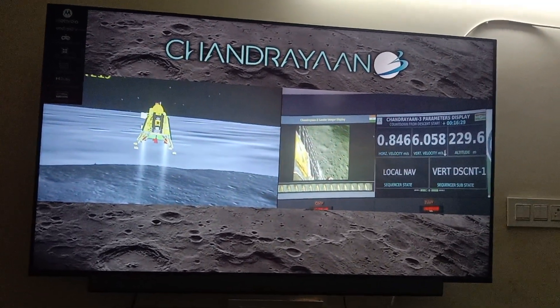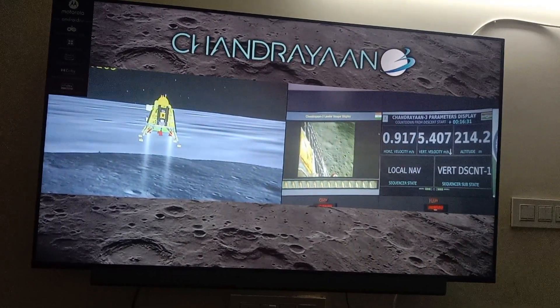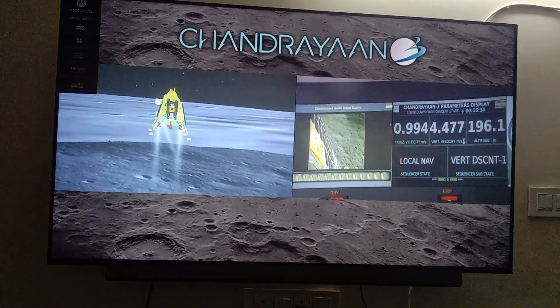You can see on your screen that the lander has been following its trajectory. The lander is completely following it.